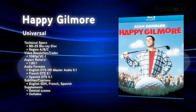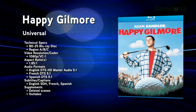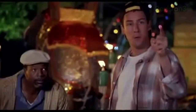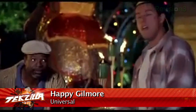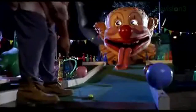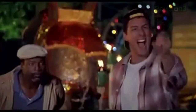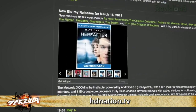Also released this week: Happy Gilmore. This 1996 Adam Sandler classic comes on a single 25GB disc with a VC-1 codec, a 1.85:1 aspect ratio, and a DTS-HD Master Audio 5.1 track. Blu-ray.com says the video quality looks the same as the HD DVD transfer from 2006, and that it looks great, particularly for a 15-year-old catalog comedy. Extras include five minutes of outtakes and 19 minutes of deleted scenes. Check out our show notes at techzilla.com or hdnation.tv for the rest of this week's Blu-ray releases.